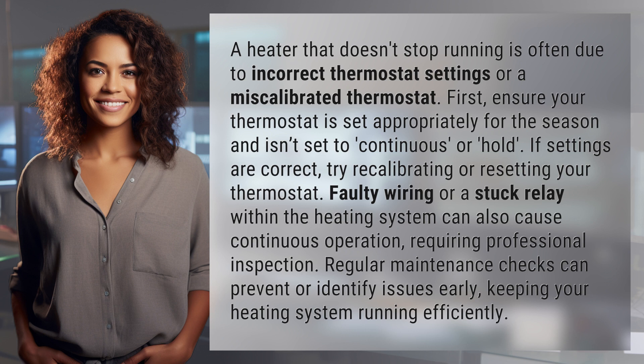try recalibrating or resetting your thermostat. Faulty wiring or a stuck relay within the heating system can also cause continuous operation, requiring professional inspection.